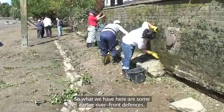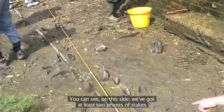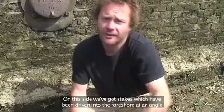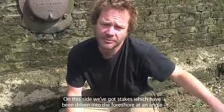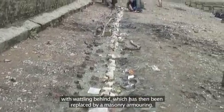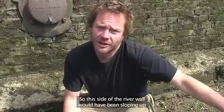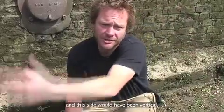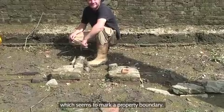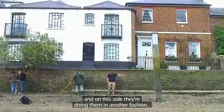What we have here are some earlier riverfront defences. On this side we've got at least two phases of stakes holding up vertical planking. On the other side we've got stakes driven into the foreshore at an angle with wattling behind, which has then been replaced by a masonry armouring. So this side of the river wall would have been sloping and this side vertical. I'm sitting in what was originally a drain which seems to mark a property boundary, with different defence methods on each side.